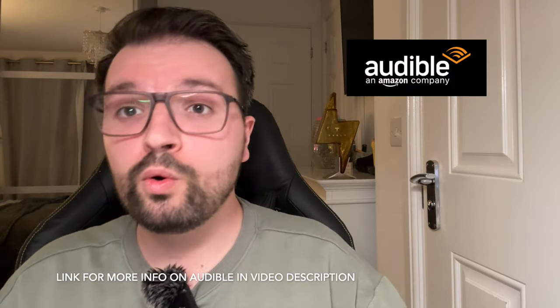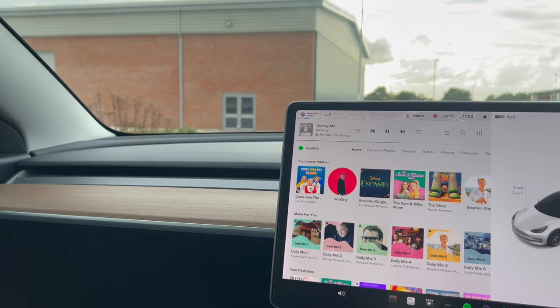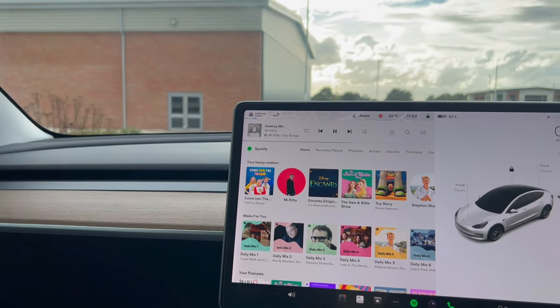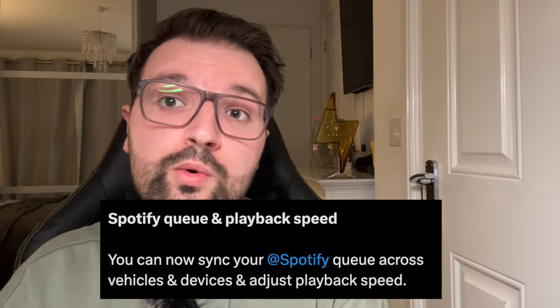Next up is Audible — so if you enjoy audio books or want more podcast choices, it will now be available as a native media app. There are also subtle changes to the Spotify app itself, which will now include the ability to adjust playback speed and sync your queue across vehicles and devices.